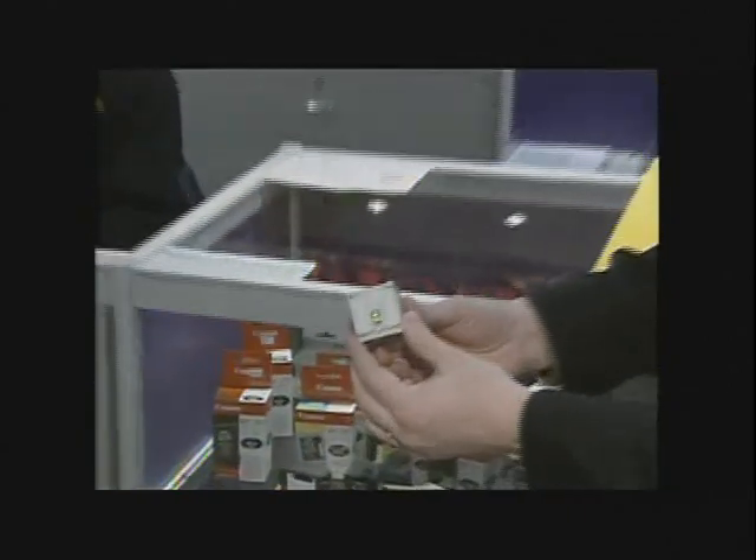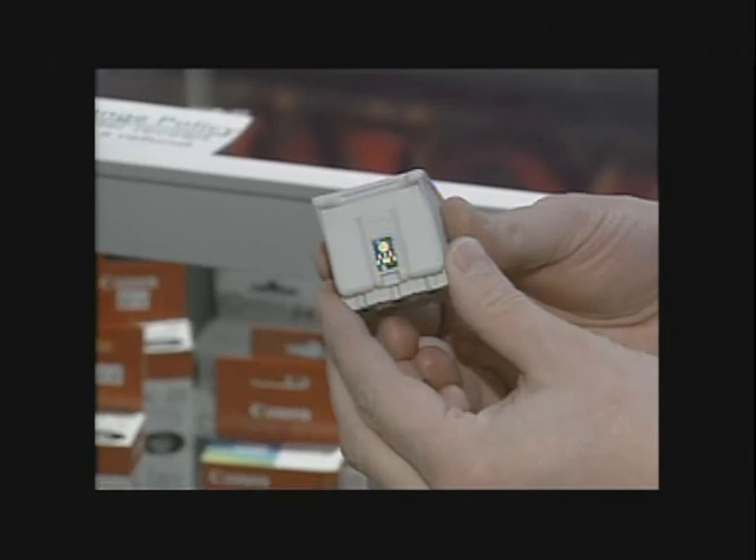Printer companies don't like consumers reusing their ink cartridges. Some are even putting computer chips on them to make them harder to refill. Although some companies might be putting chips on their cartridges, we do have ways of getting around that — we can reset the chips.